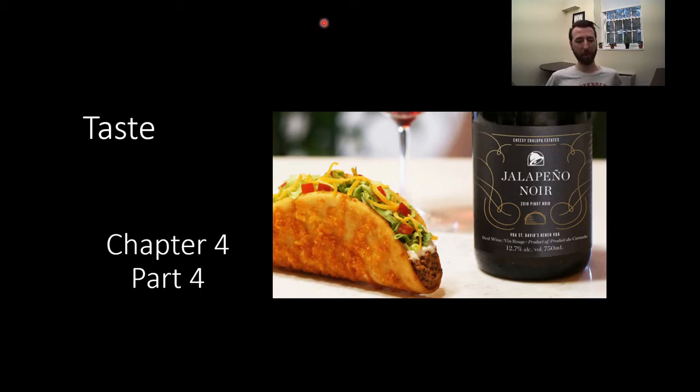Hey everybody, welcome to chapter 4, part 4. This time we're talking about taste — the lovely sense that will allow you to experience the bouquet of flavor that is a cheesy chalupa and the Taco Bell wine that comes with it. And yes, Taco Bell is making wine. Things are pretty bleak right now, but I'm gonna go ahead and count this one as a win for the world.